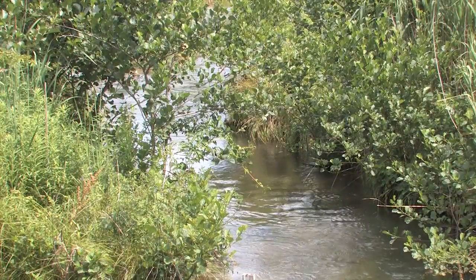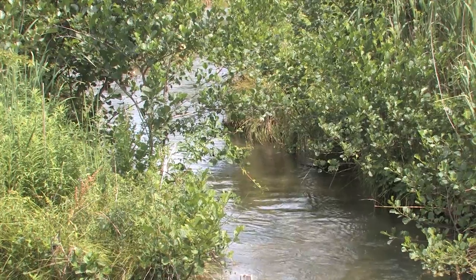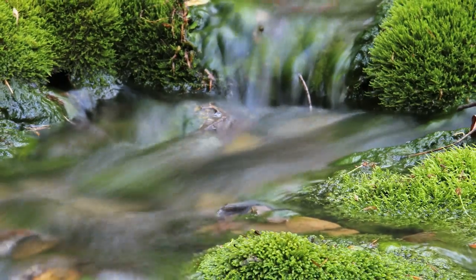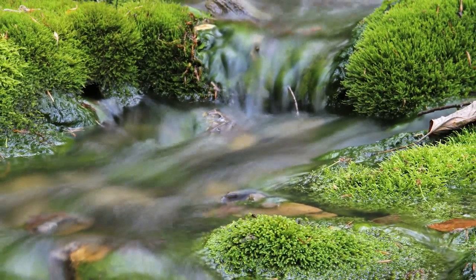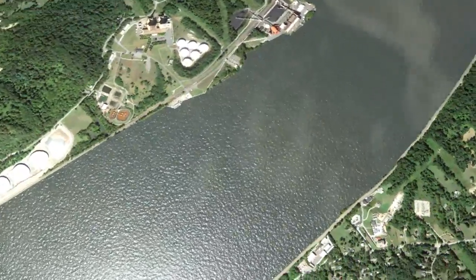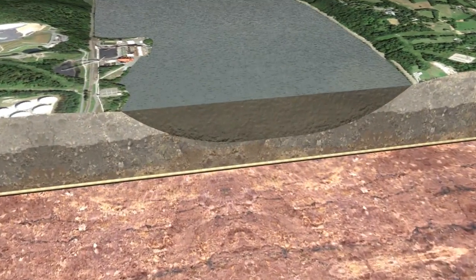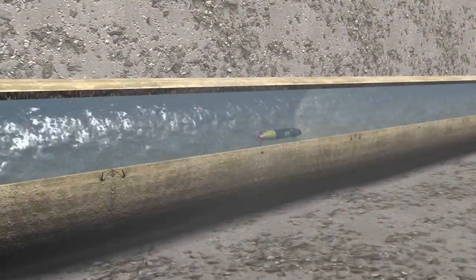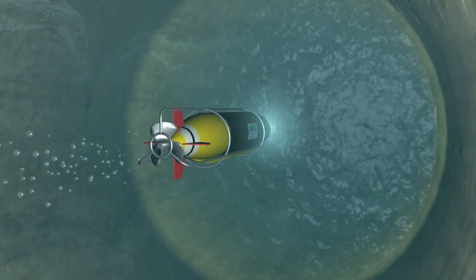It was during just such an inspection in 1990 when a utility worker discovered what looked like a small pond in a previously dry area. DEP soon learned that this was just above the Delaware aqueduct in the Rosten area of the town of Newburgh.